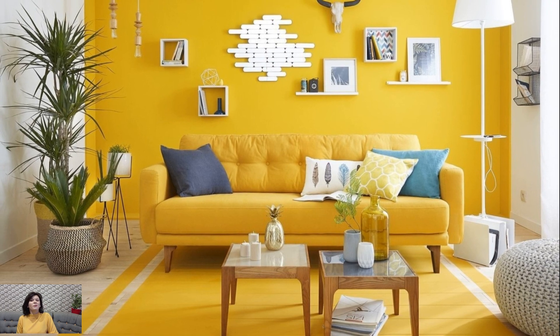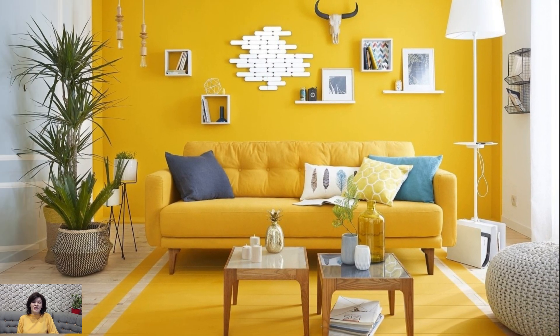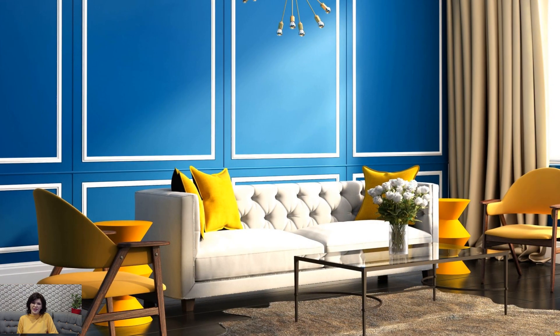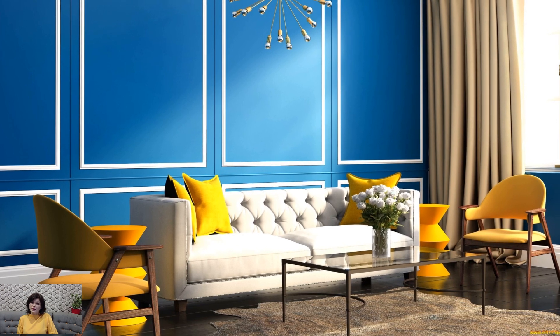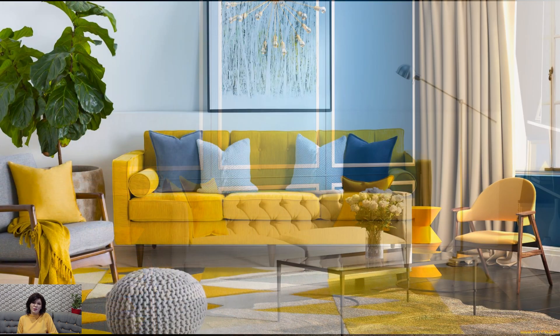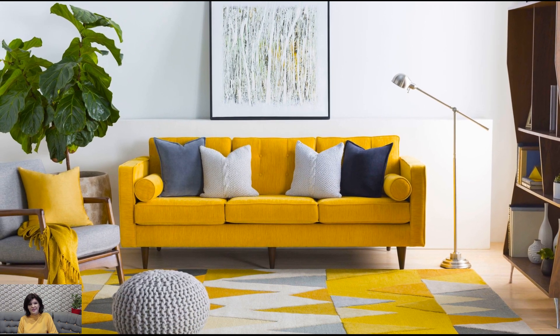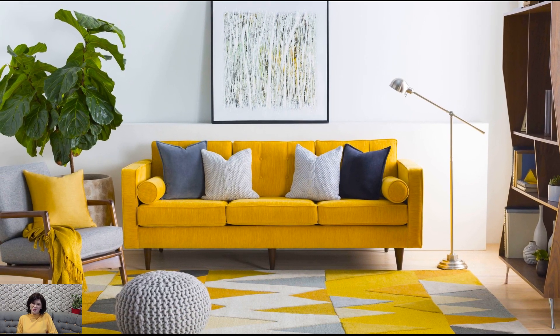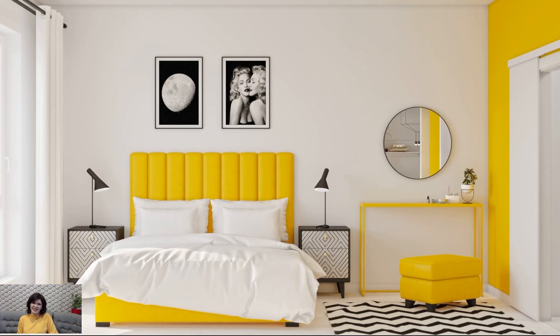Yellow is also known for its ability to evoke feelings of joy and positivity. When used strategically, yellow can create a sense of optimism and energy, making it an ideal choice for spaces where people gather and socialize, such as living rooms, kitchens, and dining areas. Incorporating yellow accents, such as throw pillows, rugs, or artwork, adds a playful and inviting touch to the room, encouraging lively conversation and laughter.